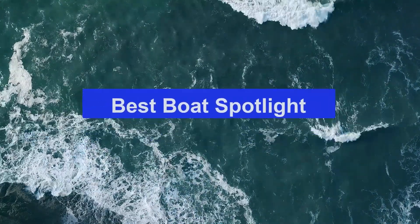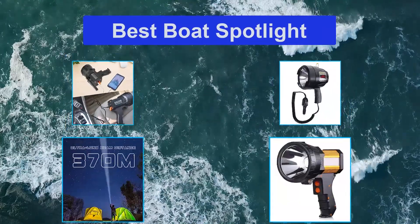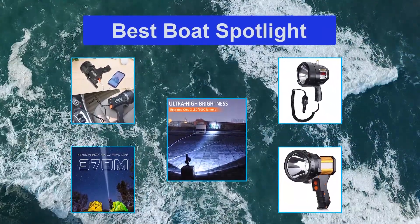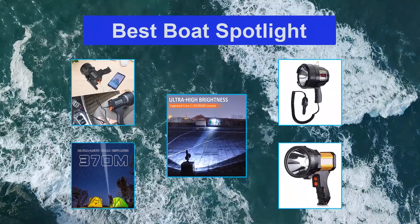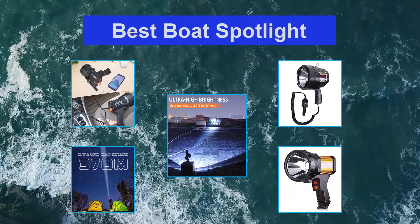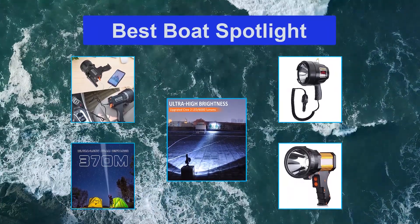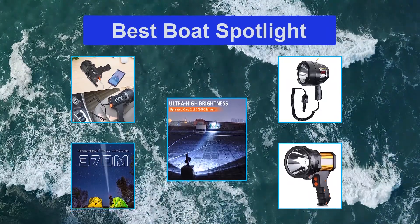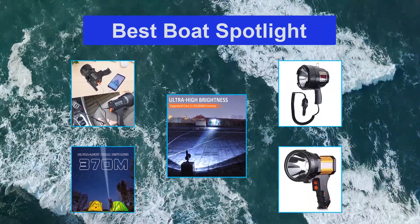Top 5 Best Boat Spotlights. There really are instances when we do boating in the middle of the dark — both for recreation or for fishing purposes. Boating at night requires extra security, and with this, you need several pieces of equipment and tools to make your activity safer and more worthwhile. Among the items that you should bring are handheld flashlights: the best handheld spotlight for boating.